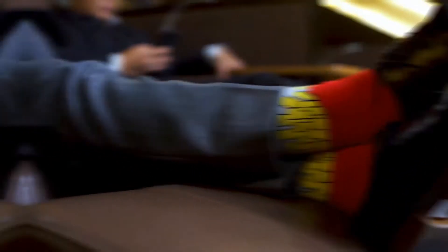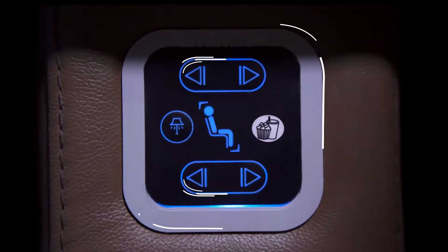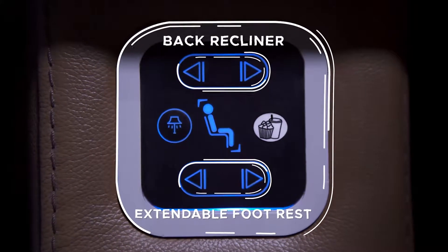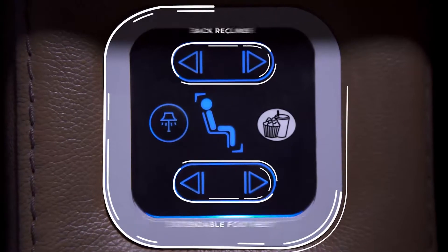Did you know that in our seats, the features make you feel more relaxed and ultra comfy? In your seats are control buttons that can adjust the levels of your reclining seats to suit your preference. Everything you need is within your fingertips.